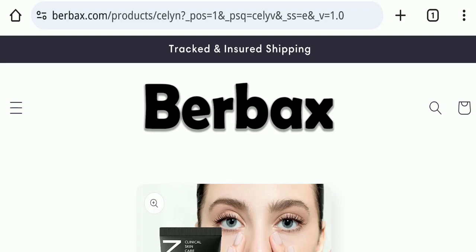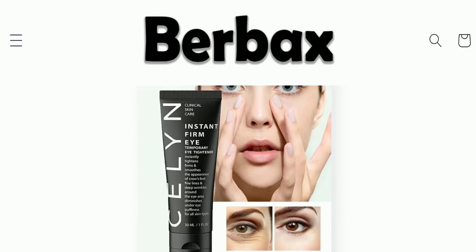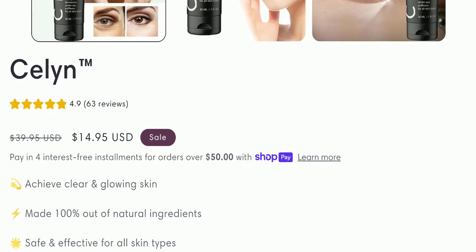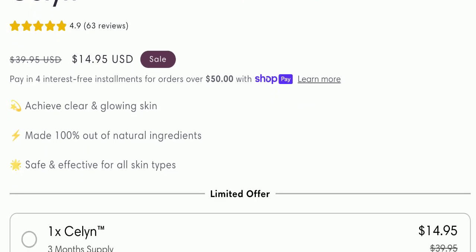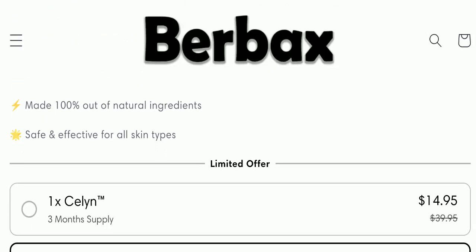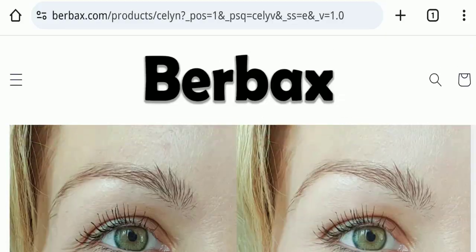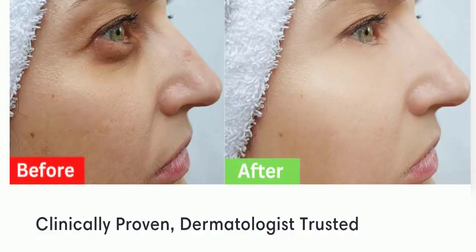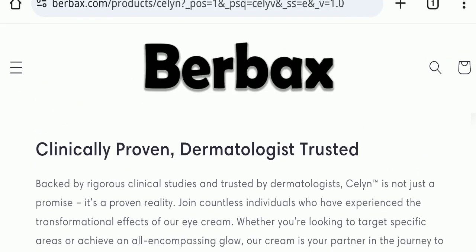First, we will find out about the website type and the products they are offering. This is an e-commerce site offering the Selene Instant Eye Cream for $14.95 USD. This product claims to give you clear and glowing skin and is made 100% from natural ingredients, described as safe and effective for all skin types. Scrolling down, you can see results after using the cream, and it is stated as clinically proven and dermatologist trusted.